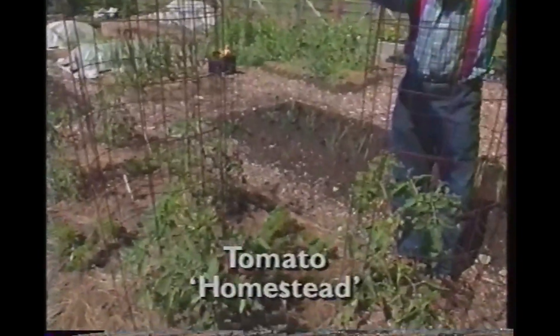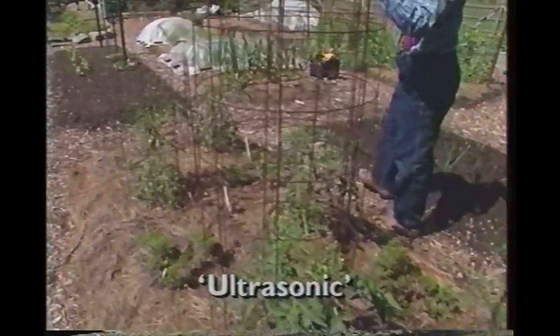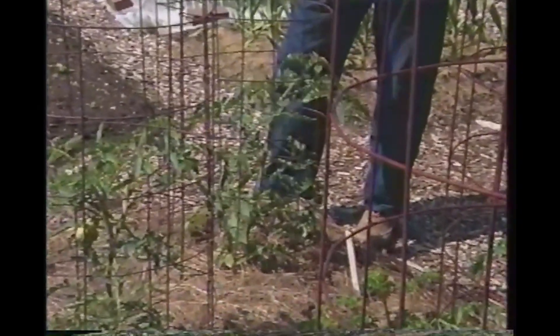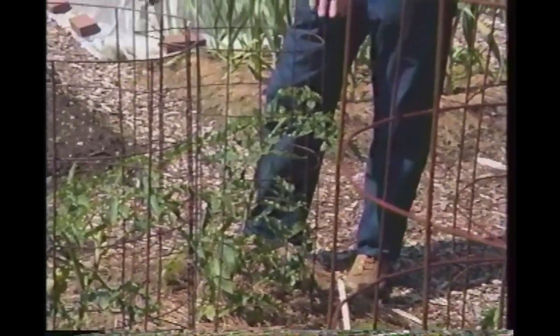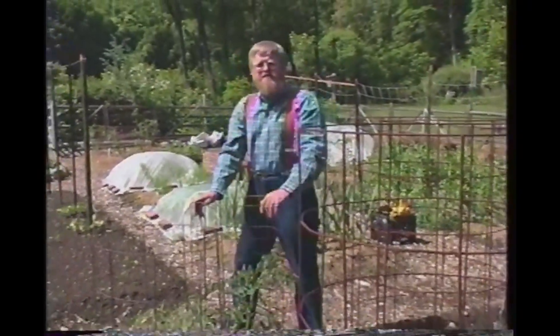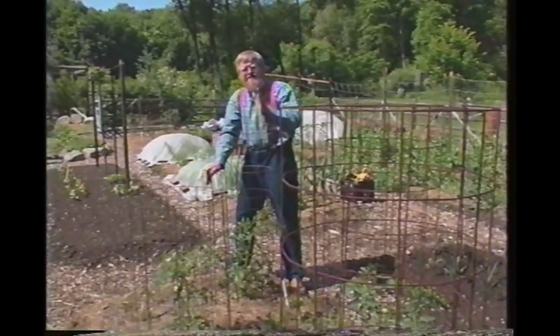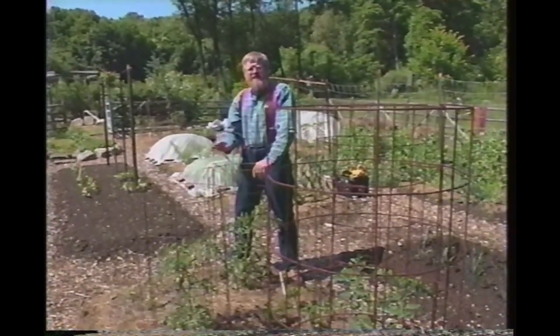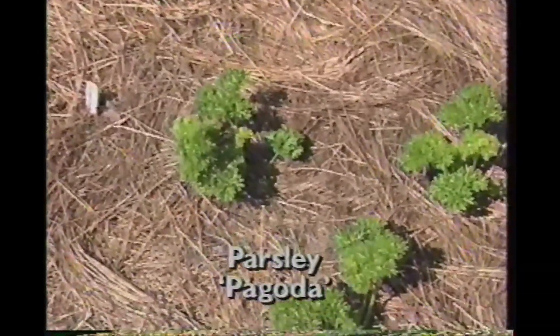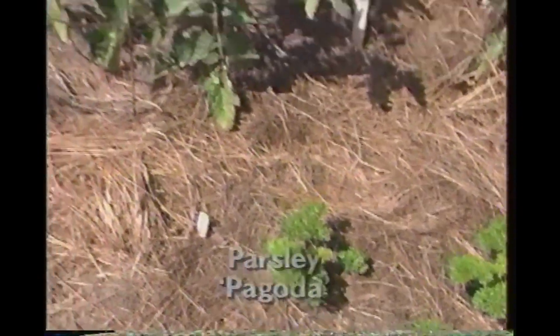Next door is our main crop of tomatoes growing in cages — a pair of Homesteads, a pair of Ultrasonics, and a single Celebrity. Celebrity is a tomato that's done well for us for years. It's become the variety of reference. It's not fair to say that a new variety did very well one year and that you're going to grow it another, unless you compare it to a standard grown in the same year — and that's what this Celebrity is for. In between the plants, we've got a few small patches of parsley. Parsley will go on growing even when it's partially shaded by the tomatoes, and we'll eat it all the way up until frost.